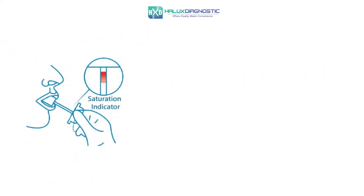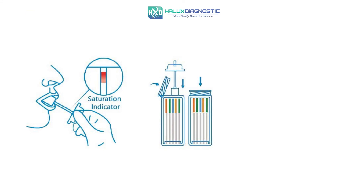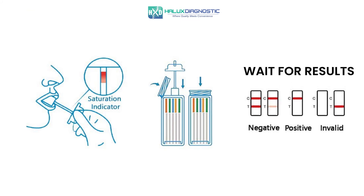Our 10 panel saliva drug tests come equipped with a saturation indicator that turns pink as soon as the test is fully saturated. As soon as the collector sees the pink indicator, they place the swab into the collection container to run the test and wait for results to appear.